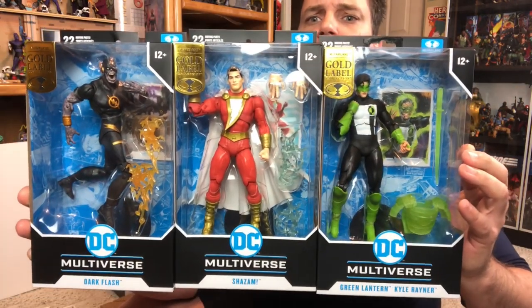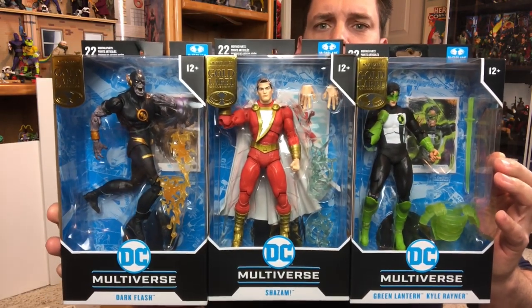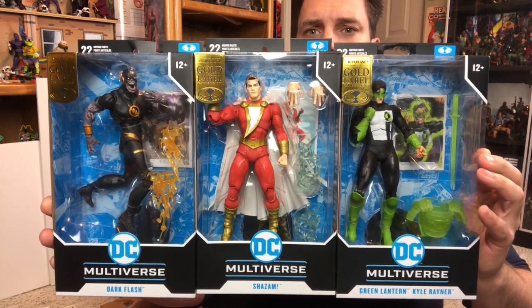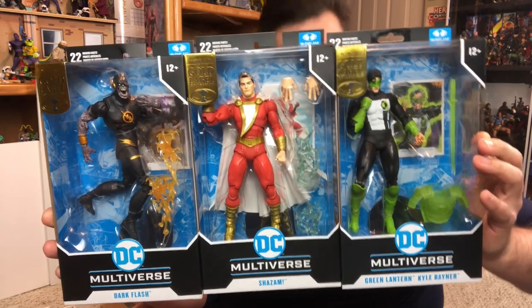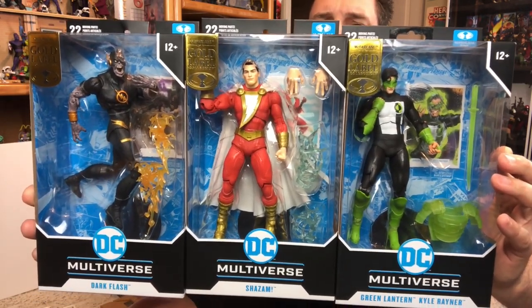Lastly, let's go through my DC that I picked up. Some were at my buddy's house since Friendsgiving — more than a couple because there are three. I got Dark Flash, Shazam, and Kyle Rayner — all gold labels. Thank you JV's Toy Shop for picking these up, along with the Gargoyles Hudson.